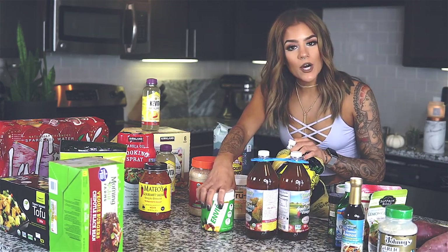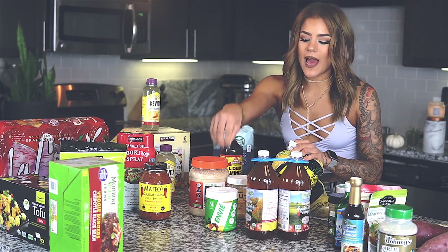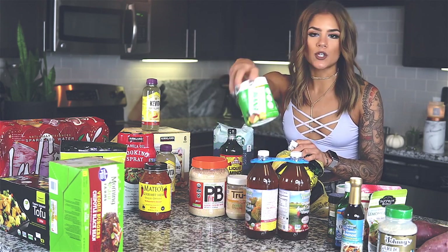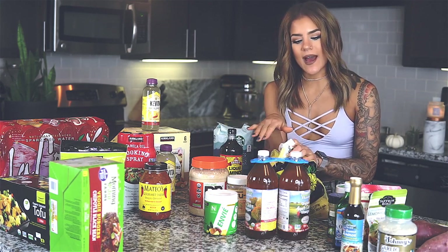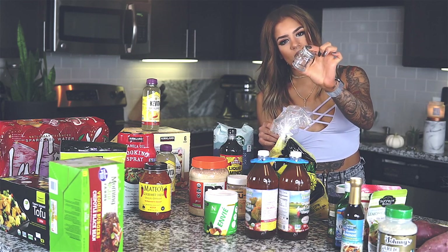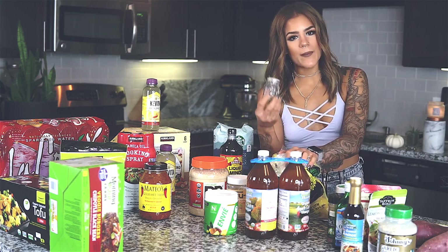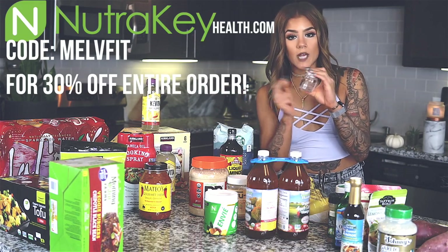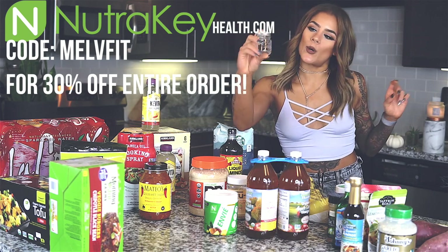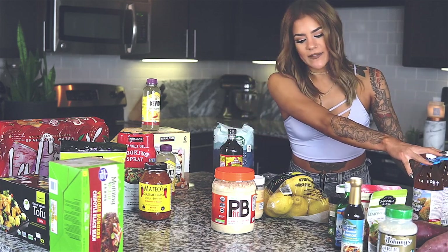I got my apple cider vinegar with the mother. If you don't already know about the famous Mel V Power Shot: it's a shot I drink every morning on an empty stomach — one ounce of apple cider vinegar, one scoop of Nutri-Key Envy, and half a lemon. I prep about six shots for the week and they stay fresh in these cute little mason jar shot glasses. I also have a video on Mel V Power Shots that explains everything. The apple cider vinegar — I basically bought two for the price of one, about a $5 savings right there.